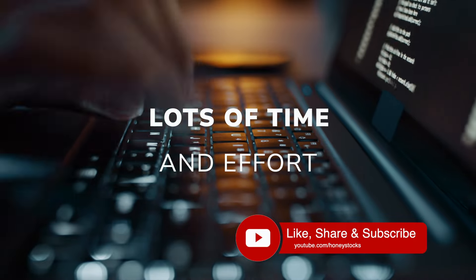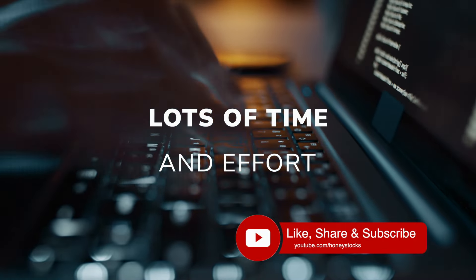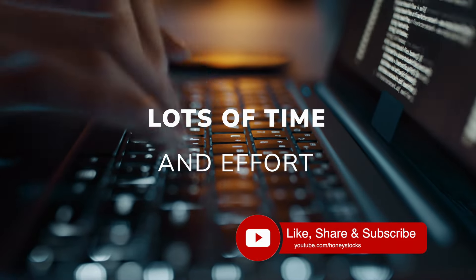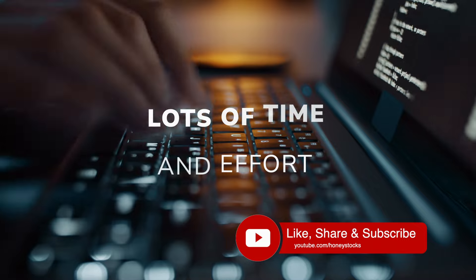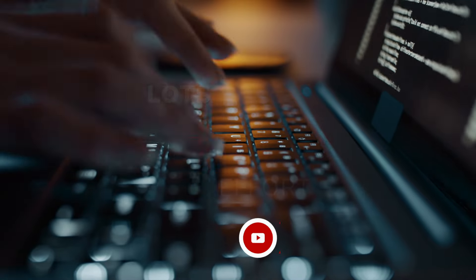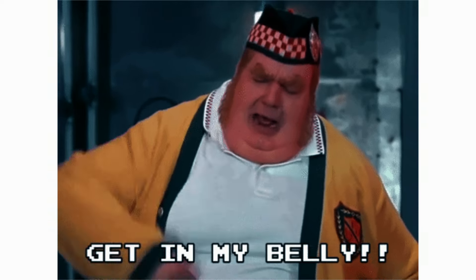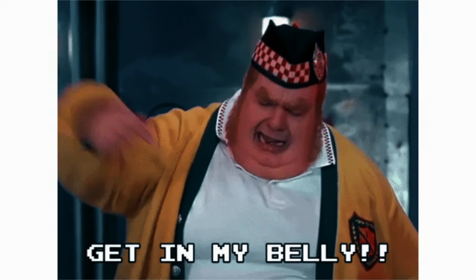It has taken around 20 hours to prepare, present, edit and upload, so I do hope you find a lot of value from my hard work. For those of you that are new and just stumbled onto my work, hopefully the Scottish accent isn't too difficult to understand.